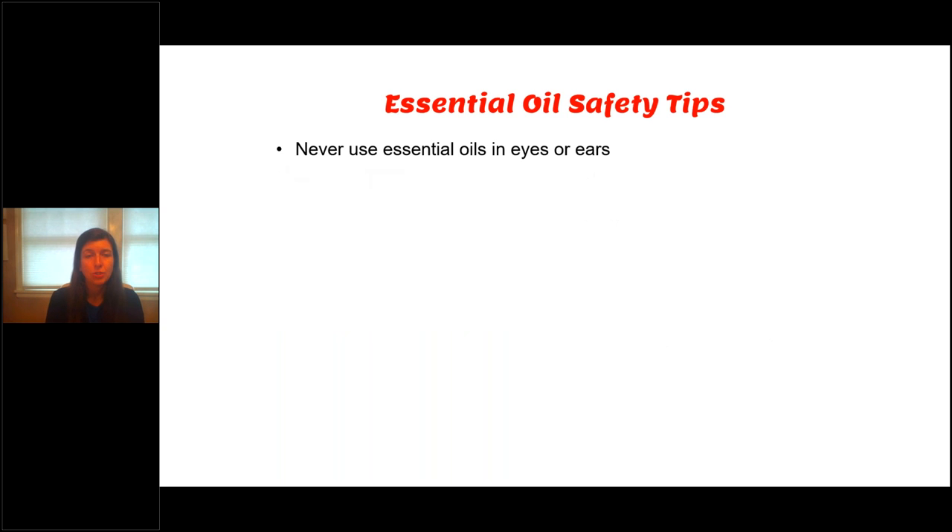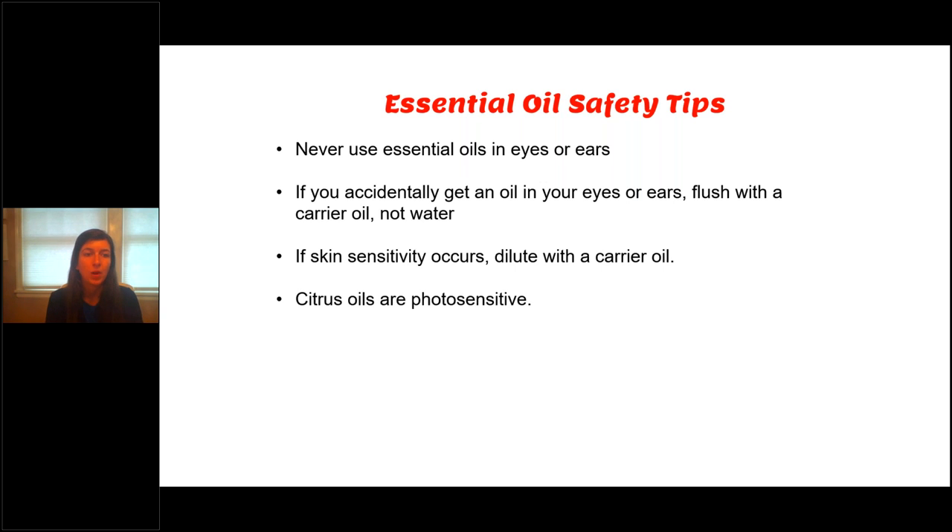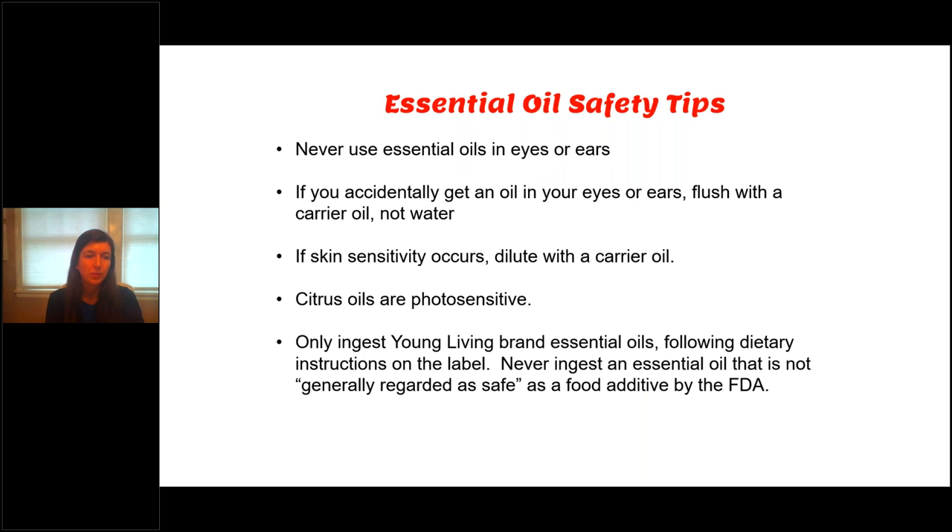A couple of tips: we never put essential oils in the eyes or the ears. If you accidentally get it in your eyes or ears — sometimes we touch a bottle and then rub our eye — don't use water. Remember, oil and water don't mix, so we flush with a carrier oil. If a skin sensitivity occurs, we dilute with a carrier oil, not water. Citrus oils are photosensitive — if you're going to apply lemon oil on your skin, it's less of a problem in winter, but you don't want to go in the sun afterwards. And I only ingest Young Living oils because they are labeled with the supplement label. Also, never put essential oils in a plastic bottle — same reason we don't put them in a humidifier; it could break down the plastic. Use a stainless steel water bottle, silicone, or glass.